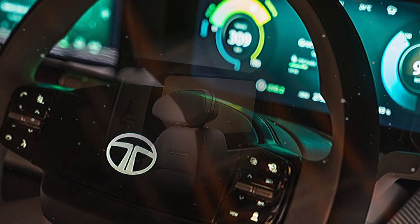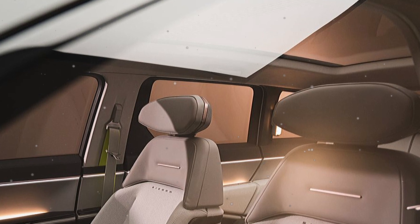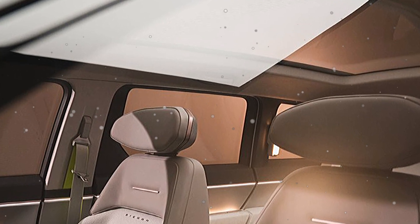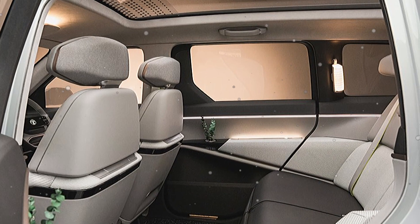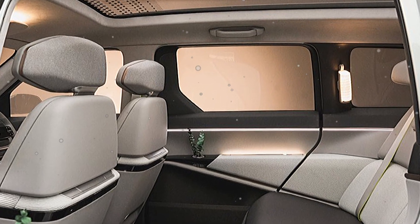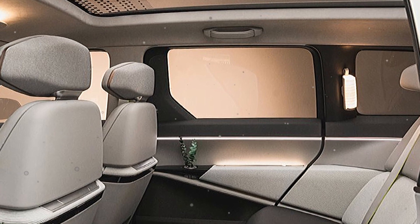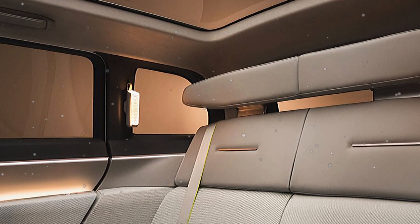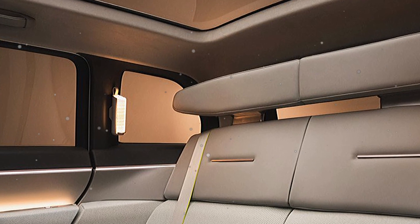The planted and layered front-end design accentuates the width of the car, making it look sophisticated yet capable, while the full-width slim uninterrupted DRL communicates high-tech and precision.